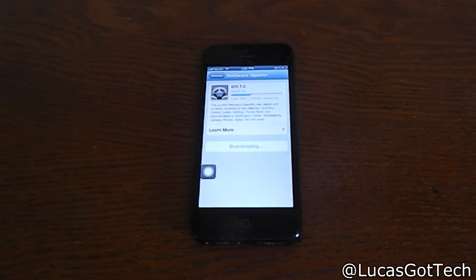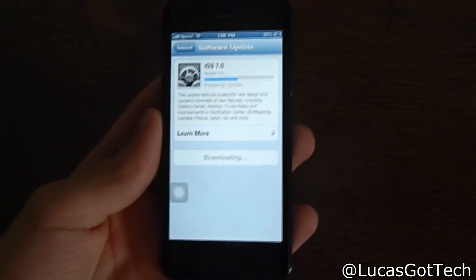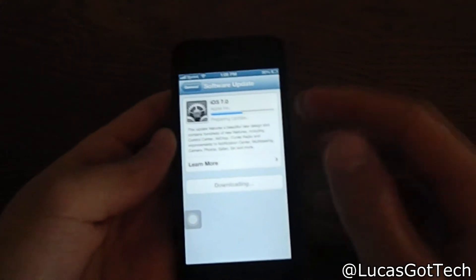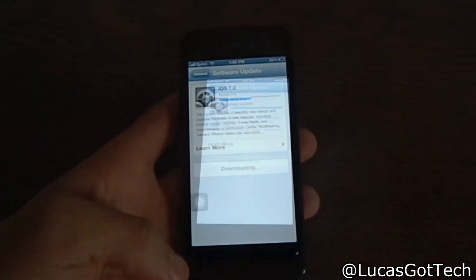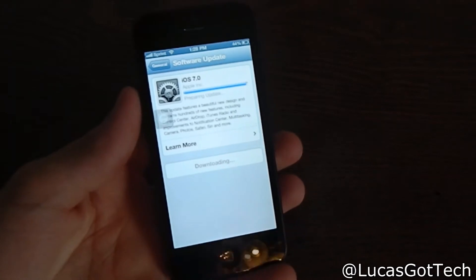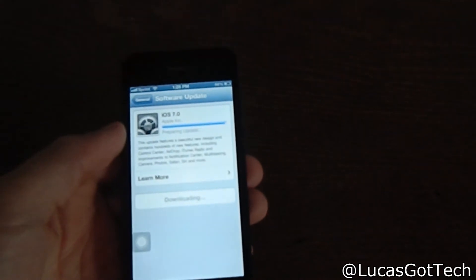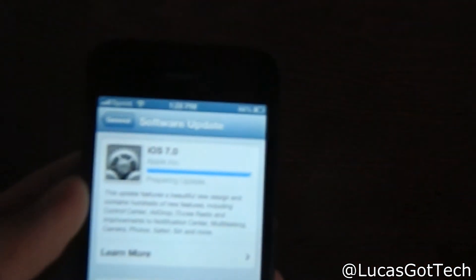We are back and it says less than one minute remaining on the download. It says 'Preparing update' right now, so it should be done shortly and then I'll have to reset the phone. For people watching this in the future, this update came out Wednesday, September 18th at 1 o'clock Eastern time and 10 o'clock Pacific time.